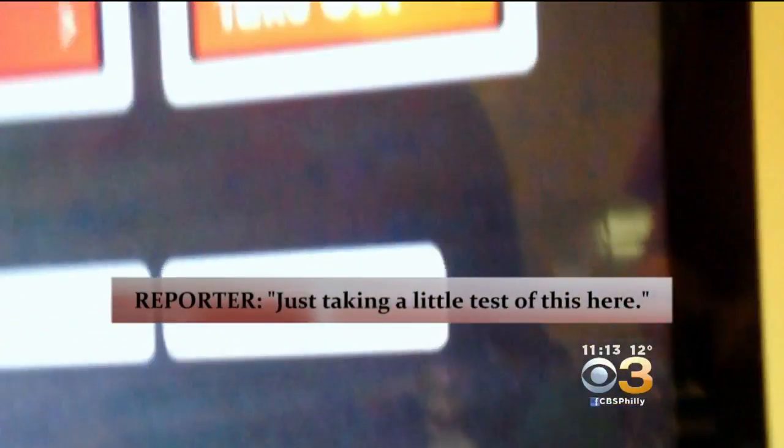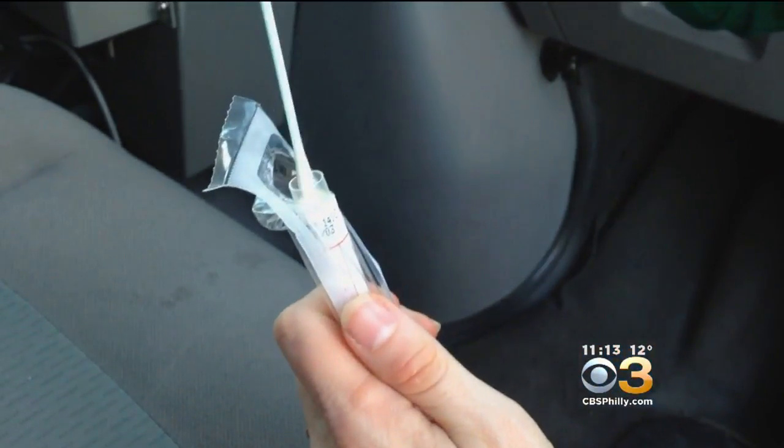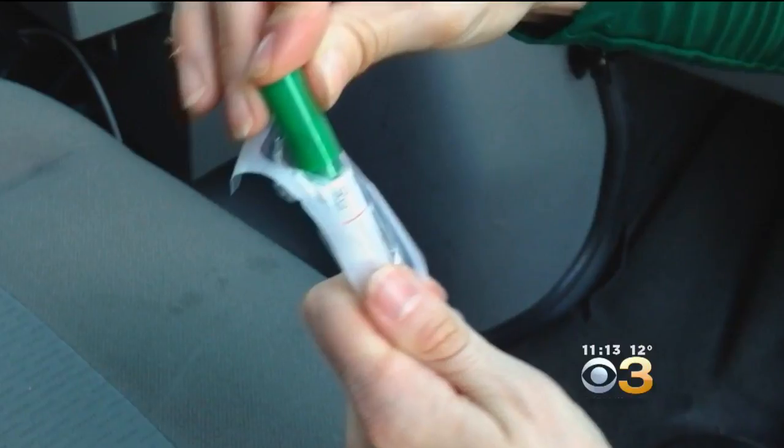Hi guys, I'm taking a little test of this. These samples were sealed as instructed and sent to a lab in South Jersey. Here are the results.